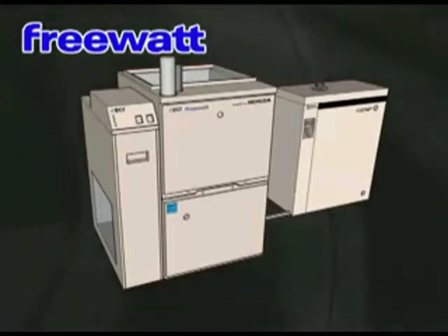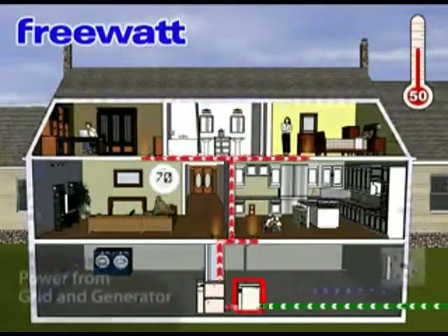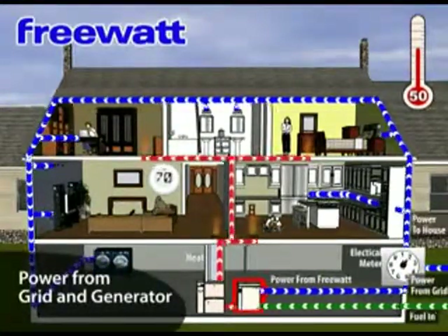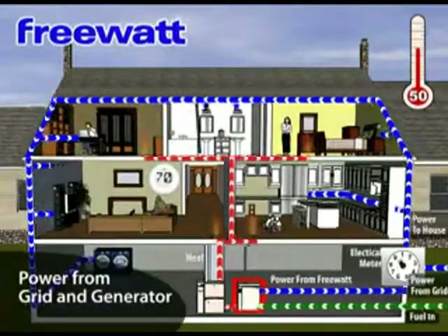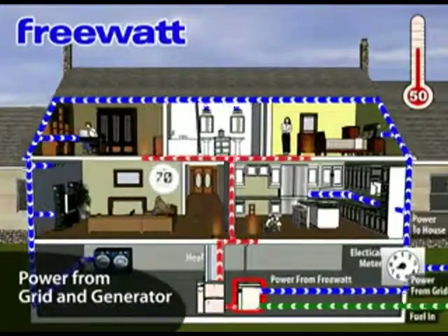Let's take a look at the performance modes during certain times of the year. Mode 1: Autumn. During the fall and spring, when heat is required, the FreeWatt generator will run, providing a low level of heat — 12,000 BTU per hour — and 1.2 kW of electricity to the home.